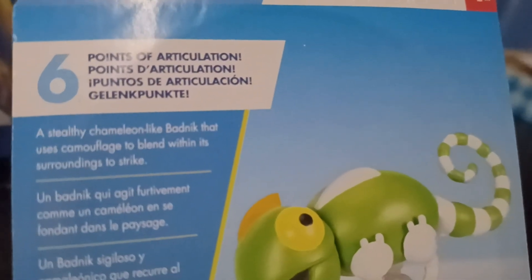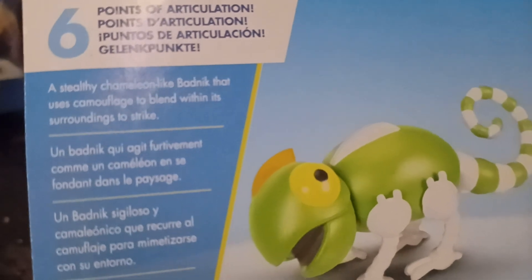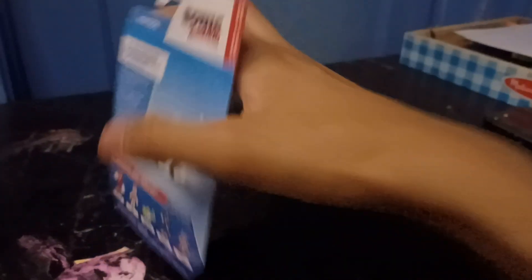6 points of articulation, which I think I read explaining. A strangely comedic-like badnik that always camouflaged to blind women. And it's sign-rich to spike — okay, sorry. I'm sorry guys, I can't read. I'm just not a good reader.